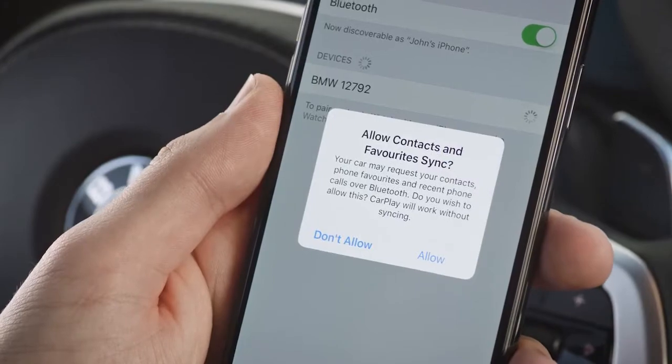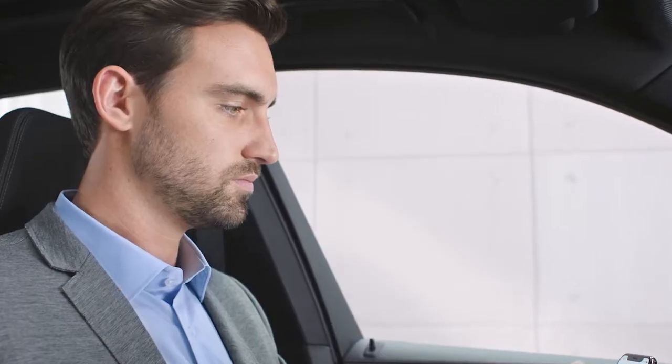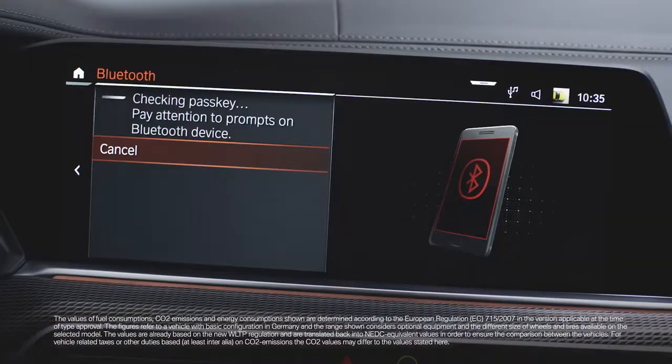To provide the best possible experience, we recommend allowing synchronization of your phone book. A Wi-Fi connection is established in the background and is necessary in order to use Apple CarPlay.